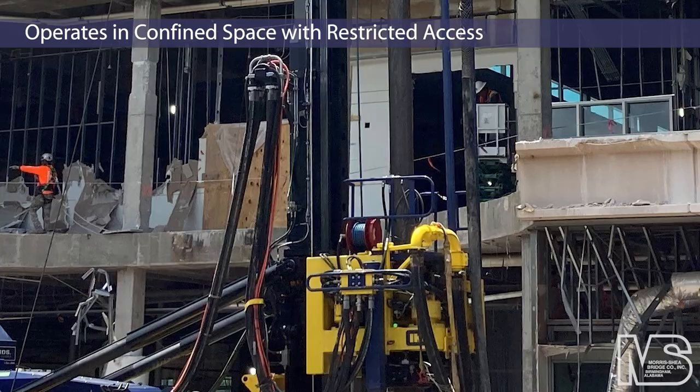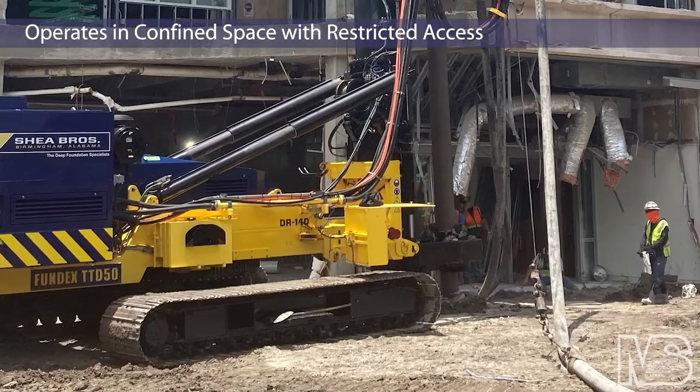The contractor's most compact rig can pass through an opening as restrictive as 10 by 11 feet, and operate in an interior space with only 13 feet of vertical clearance.